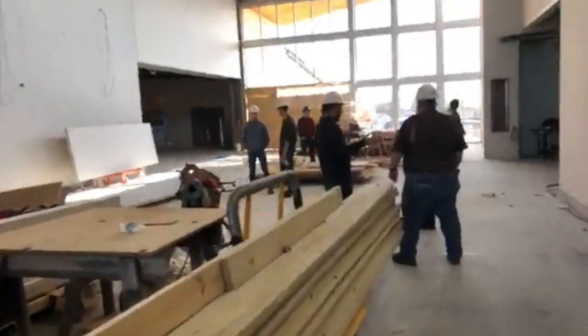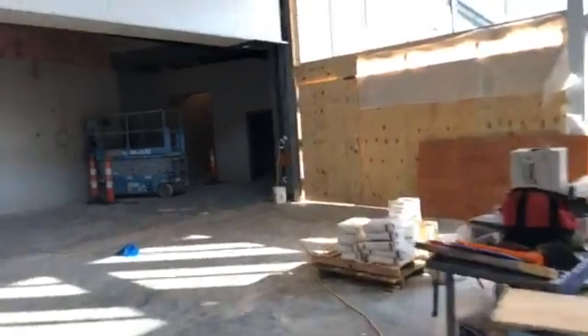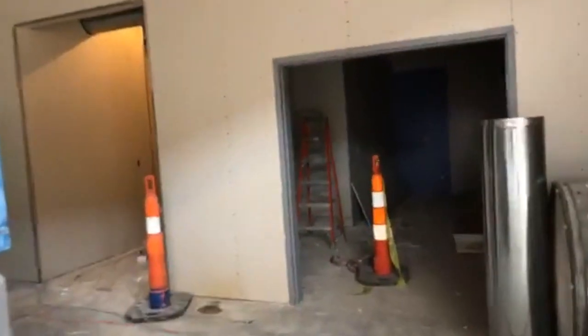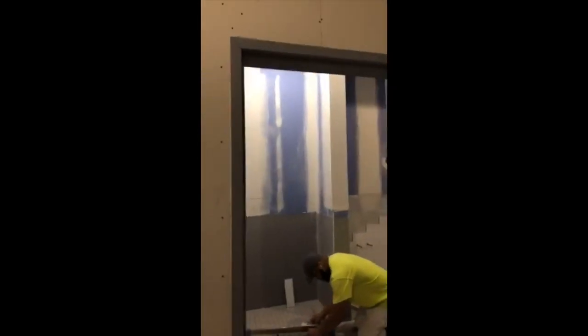And then finally it wouldn't be complete without bathrooms. Our current McCausland site has like no bathrooms — two bathrooms upstairs. This is some of our team here by the way — great people working on your behalf to make sure this space is gonna work for us. Here are the bathrooms: there'll be a family bathroom with changing tables, and changing tables in the other bathrooms too. One side will be men's and the other side is women's.